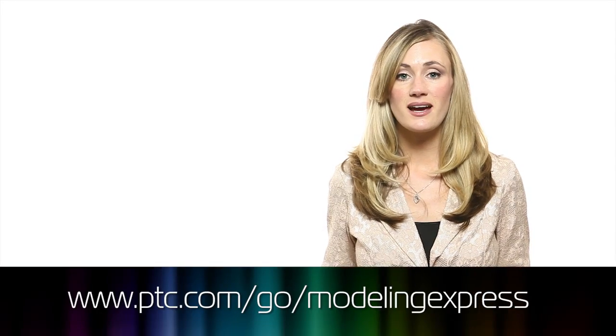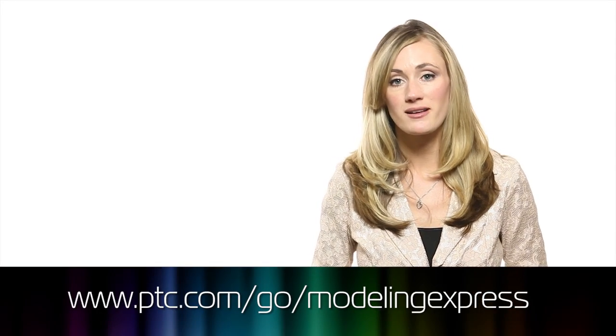You can try a free-for-lifetime version of Creo's Direct Modeling Tools yourself — it's the same software the team at Wajic used to design the Resolve tool line. Just go to ptc.com/go/modeling-express.